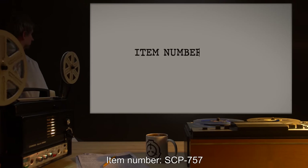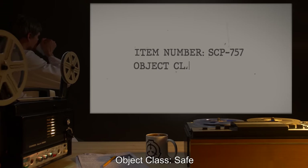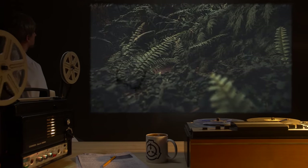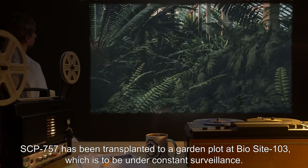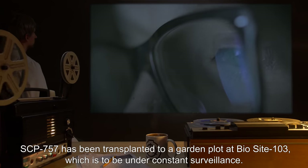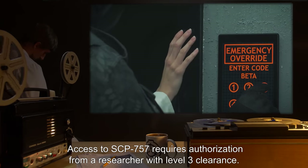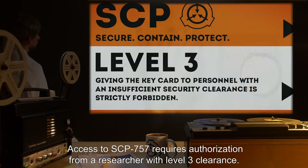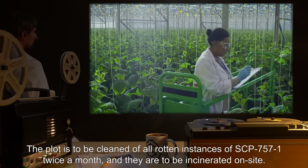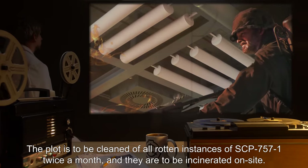Item Number: SCP-757. Object Class: Safe. Special Containment Procedures: SCP-757 has been transplanted to a garden plot at Bio-Site 103, which is to be under constant surveillance. Access to SCP-757 requires authorization from a researcher with Level 3 clearance. The plot is to be cleaned of all rotten instances of SCP-757-1 twice a month, and they are to be incinerated on site.